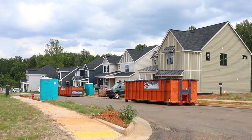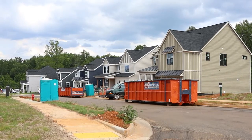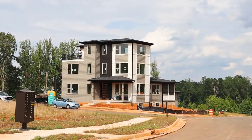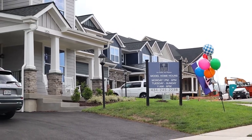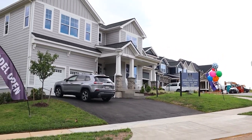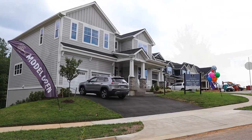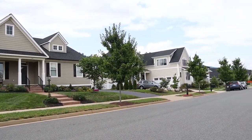Old Trail Village Highlands is one of four different developments within Old Trail. It features single family homes as well as carriage homes and townhomes. In the new section of Old Trail closest to I-64, Southern Development Homes is offering multiple spacious floor plans, Arcadia Home Builders is offering more custom designs, and Pink Home Builders has several designs to choose from as well.